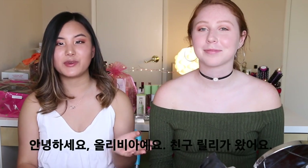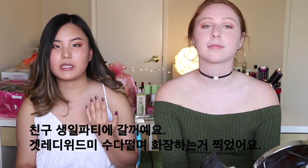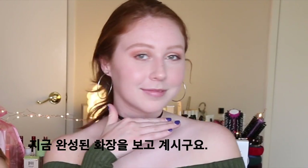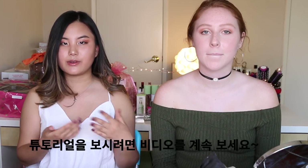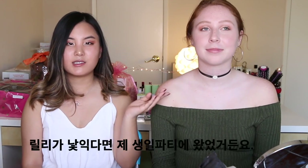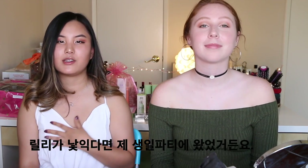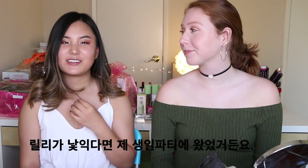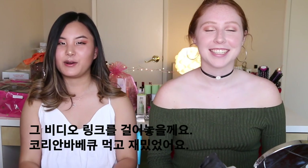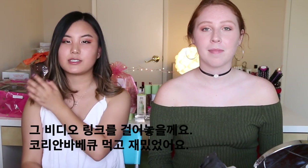Hey guys, it's Olivia and I'm here with Lily. We are going to our friend's birthday dinner and we're gonna do a little chit-chat get ready with me, and this is our final faces. If you want to see the rest of the video and how we got here, just keep watching. If you think you recognize Lily, it's probably because she was in my birthday vlog — we had Korean barbecue and it was really fun.